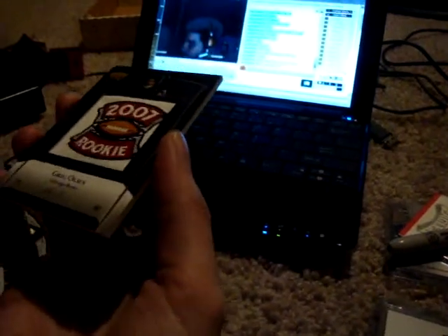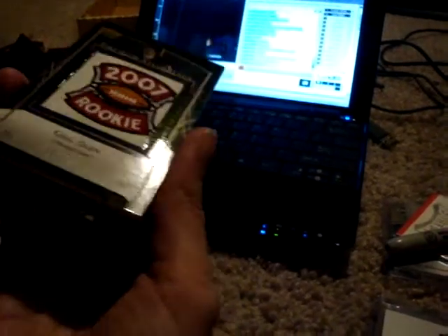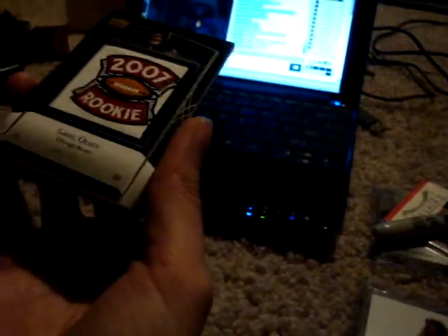Greg Olson — is that a manufactured patch? Out of 75. Yeah, it's manufactured. Alright, come on, get it in front of the cube room. We need to see that AP again. I had a feeling something good was coming in that box, I don't know why.